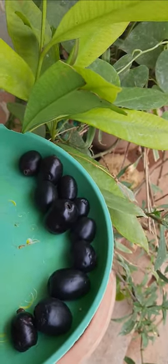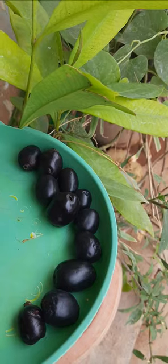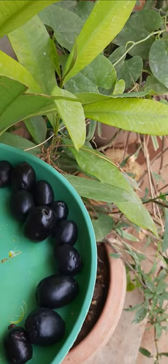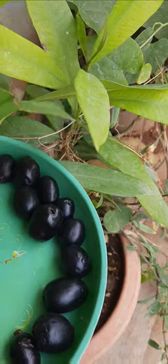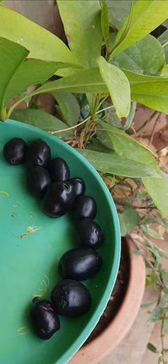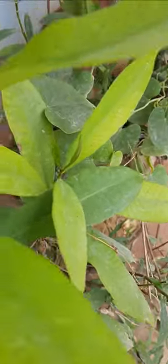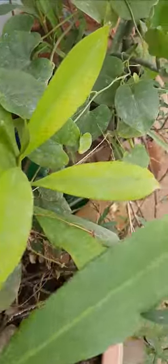The seeds are also used for diabetic. We dry these seeds in shade, and after some time we make them into powder and take it like a medicine. It is also used for hepatic patients. This is one of the best medicinal plants. Thank you for watching this video.